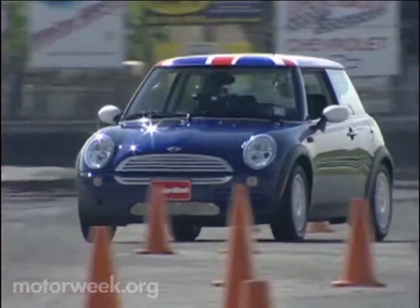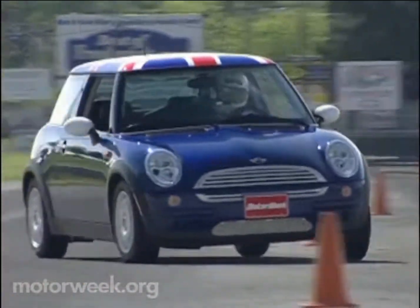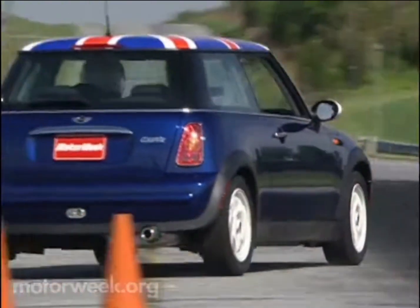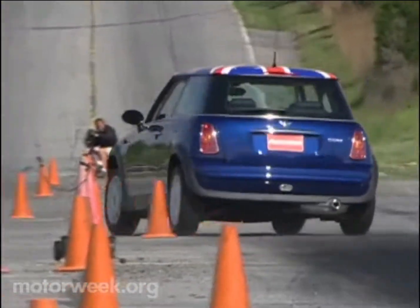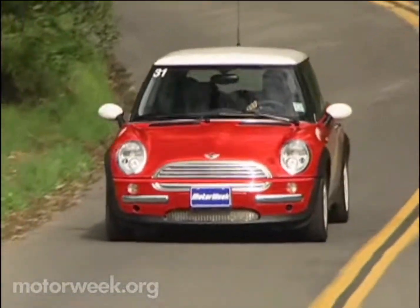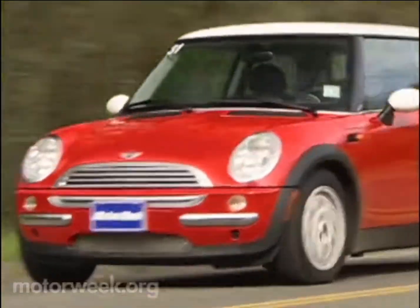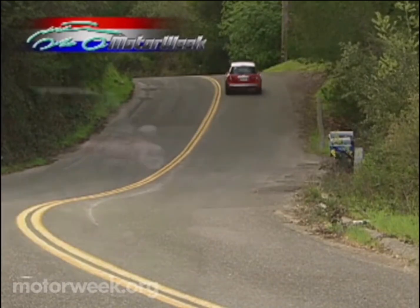But it's when the Mini Cooper hits the curves that it really shines. On a tight slalom, turn-in is very quick, as is the electro-hydraulic power steering. The car is very solid and neutral until pushed to the limits, then the rear end starts feeling a bit light. On public roads, however, we noticed a bit more push, scrubbing off speed in a safe, predictable manner. And in long sweepers, there is a bit of sports car-like four-wheel drift. It's great fun.